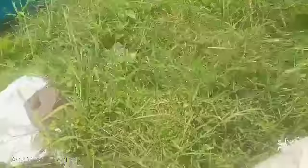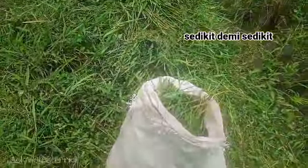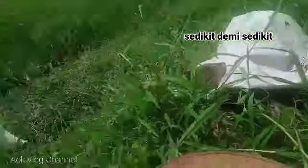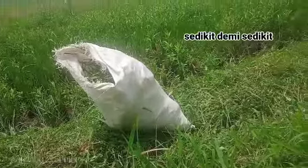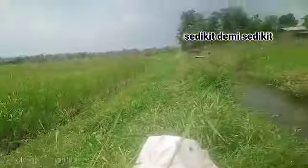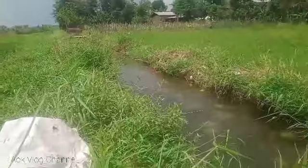Nah ini Pak Bos, rumput kita. Dan kita masukkan sedikit demi sedikit. Kita masih dapat segitu Pak Bos. Kita harus lebih cepat-cepat nih Pak Bos ngaritnya rumputnya di sungai sawah ini.